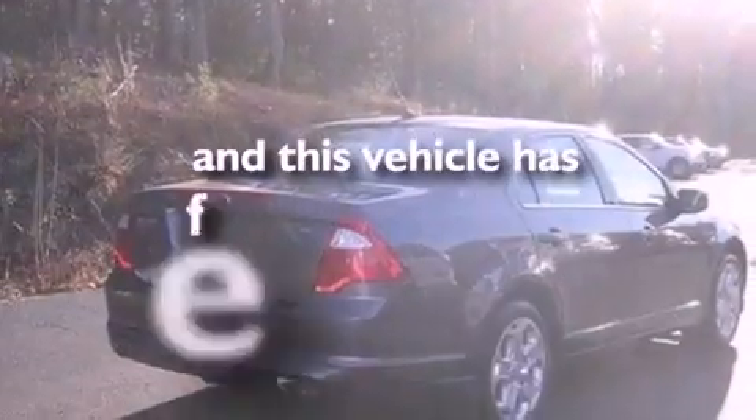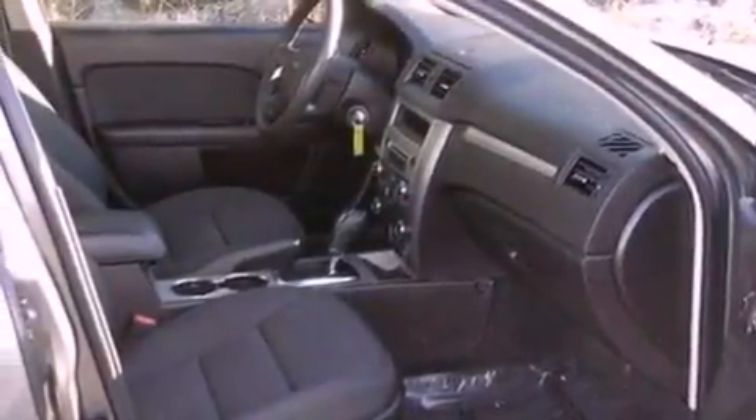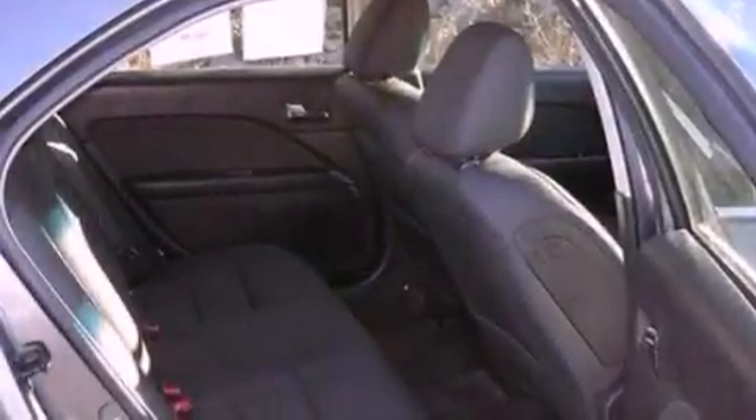This vehicle has fewer than 34,000 miles on the odometer. With an EPA estimated rating of 29 miles per gallon on the highway, fuel efficiency is still high on the list of priorities.